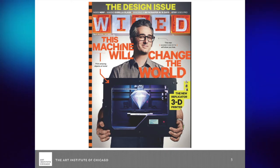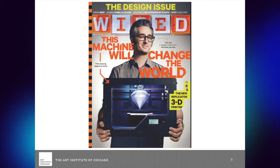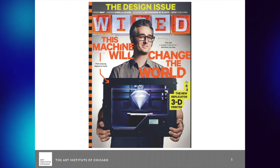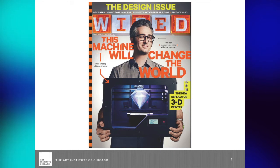We hear about 3D printing hearts, 3D printing of DeLoreans, 3D printing of prosthetics, of earrings, of everything — it's kind of a wide field. Of course we can't print a heart on a MakerBot, but it really seems to be the buzzword.